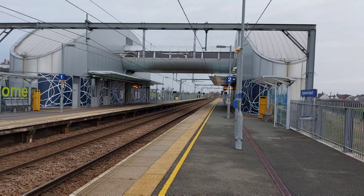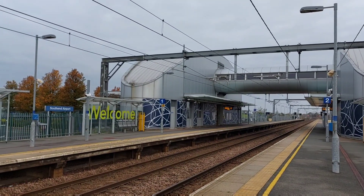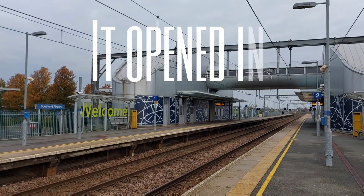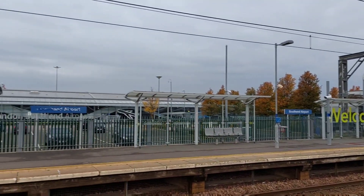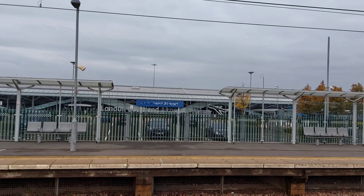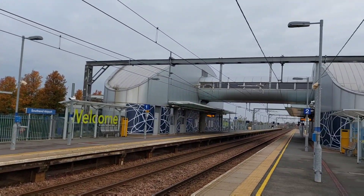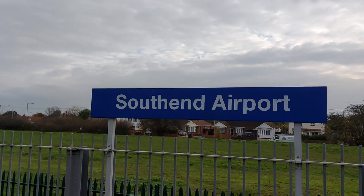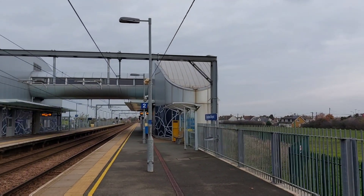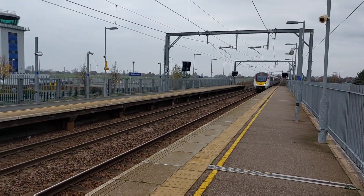Southend Airport station is the newest station on the line and, as you can see, it's quite futuristic. It was built only about 10 or 15 years ago, specifically to serve Southend Airport over there, which sadly since COVID doesn't see as many flights as it used to. It's a nice little airport to fly from. Even though it's called Southend Airport station, it's actually in the district of Rochford next door. Right, probably time to catch a train and get to our next station, which is Prittlewell.